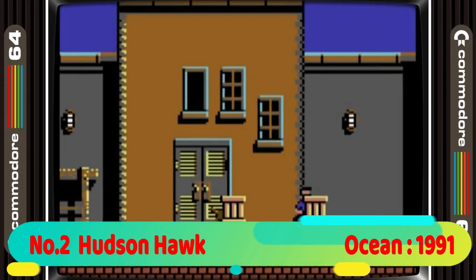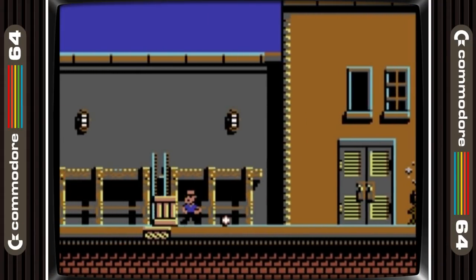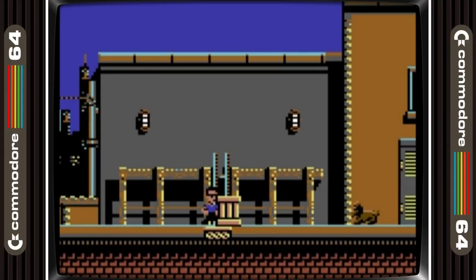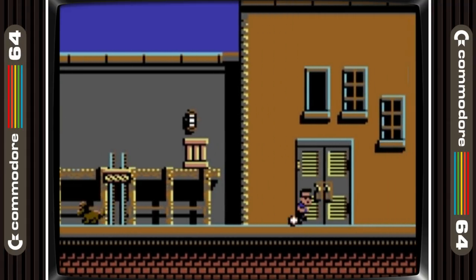2nd place is taken by Hudson Hawk. Now it's a true feat when the 8-bit game actually outdoes the movie it was based on, and in this game it certainly did. The Bruce Willis film was mediocre at best but the game is a brilliant platform game with lovely graphics and sound. It misses an in-game soundtrack but the true star of the game is the gameplay, which is second to none.